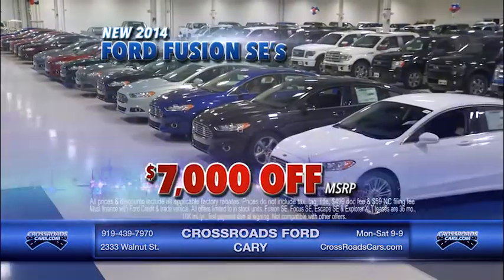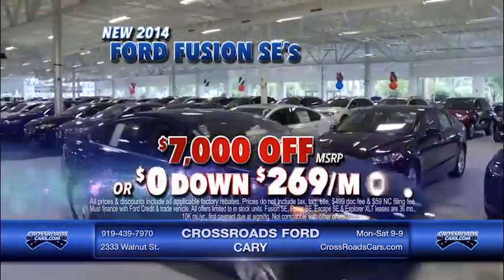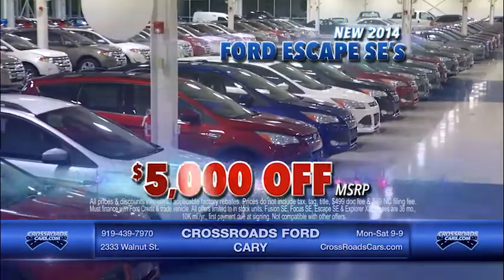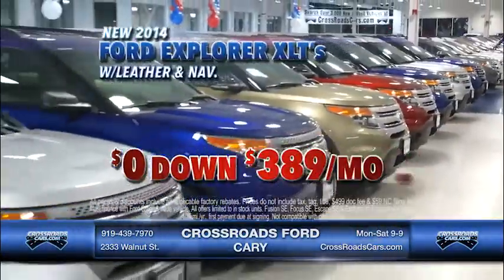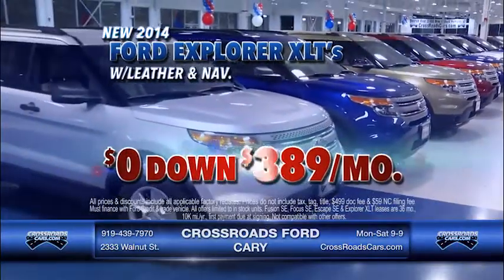2014 Fusion SEs are $7,000 off, or sign and drive for as low as $269 per month. A 2014 Escape SE at $5,000 off, or sign and drive for as low as $279 per month. Get a 2014 Explorer XLT sign and drive for as low as $389 per month.